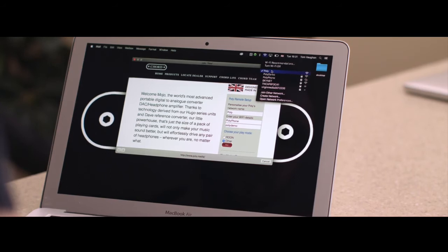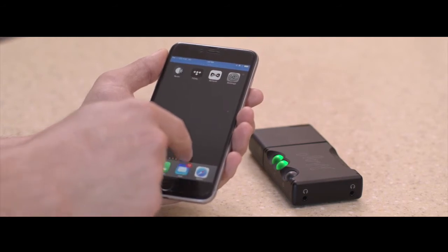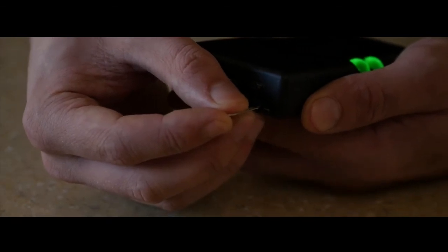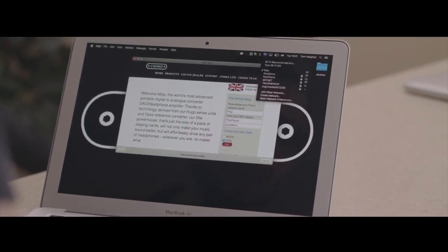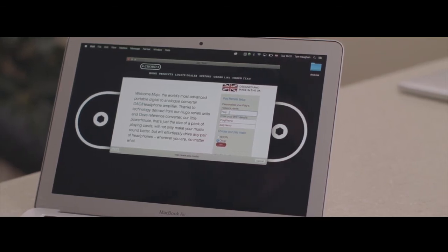Likewise, when streaming audio already downloaded to your device, Poly will not consume any of your data. Enter access point mode, connect to Poly's Wi-Fi preferably on another device, and open a new browser window. Then follow the network settings procedure to add your smartphone's SSID and password as a new network device.